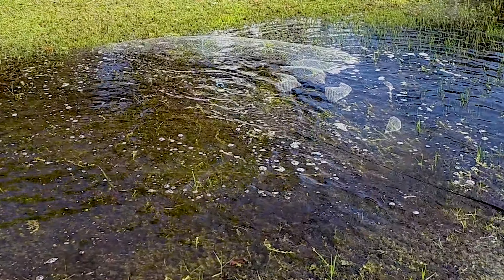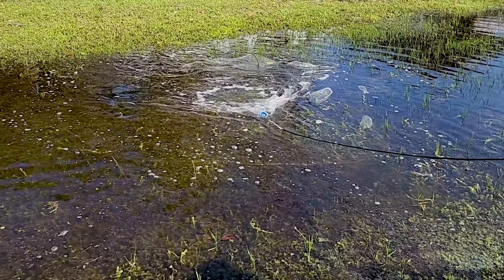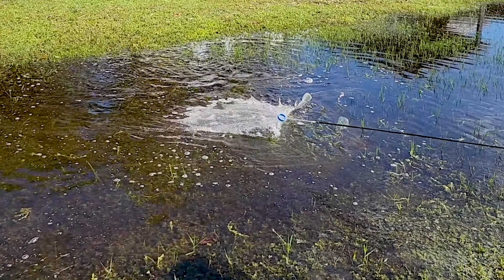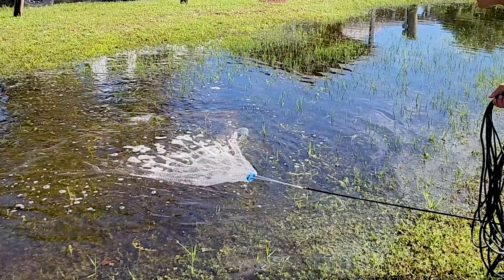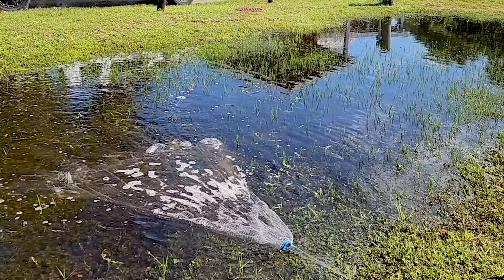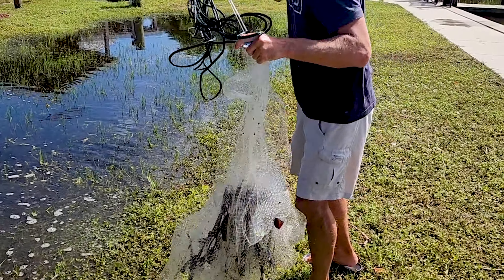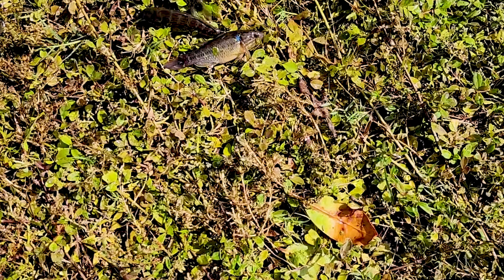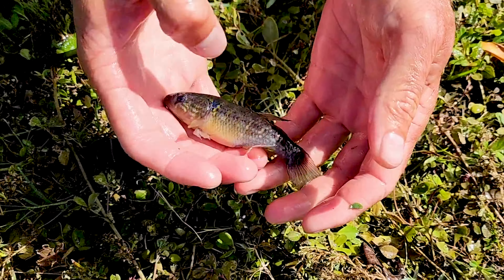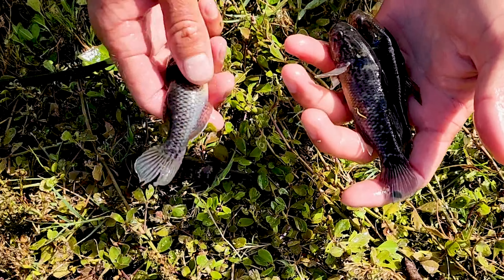This is my long rope net. Oh crap, I just stepped on them. They're mud minnows — right? There's a bunch of different kinds of mud minnows. I'm pretty sure they're mud minnows.